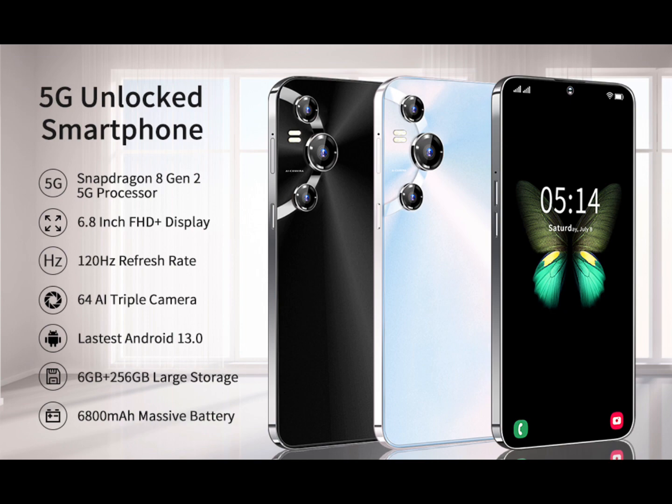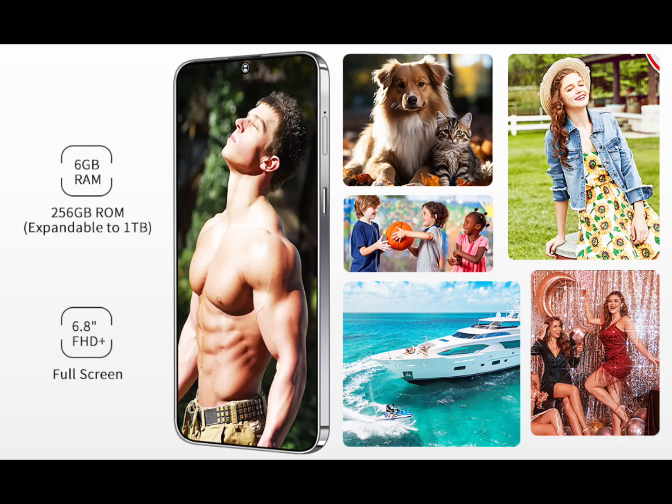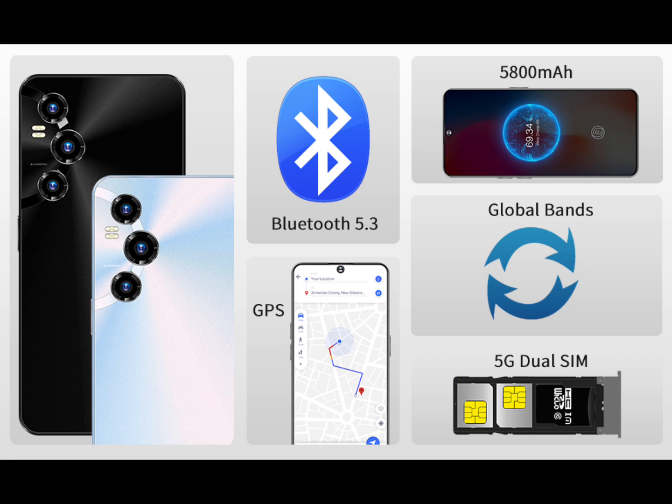Equipped with a front 24MP camera and rear 64MP, 13MP, and 8MP cameras, along with AI face and fingerprint unlock, the ultra-clear front and rear cameras can easily capture every moment. Use the macro lens to take close-up photos, modify your photos with filters, and record beautiful moments with the lens anytime, anywhere.